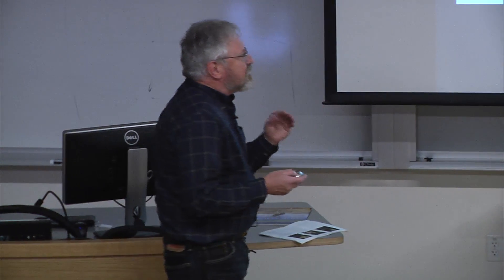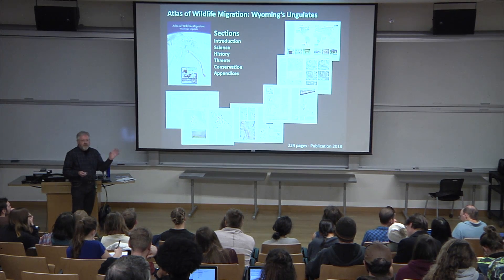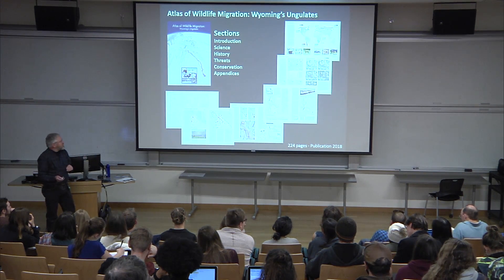It's not an atlas where we just have the state of Wyoming cookie-cuttered out and plunk data on it. Every page tells its own story — spatial extent changes, scale changes, and the data we're showing changes. We include photographs when necessary, and have multiple maps, sidebars, and data graphics. That's why it takes a long time to build these things.